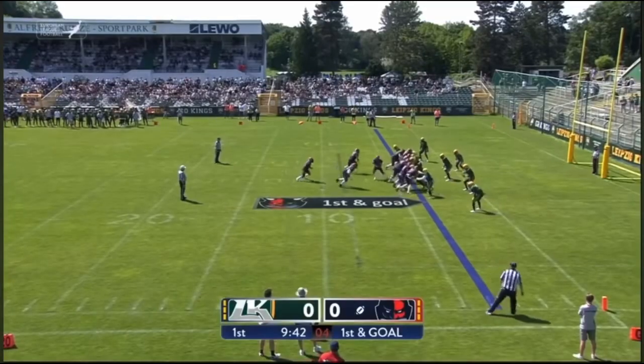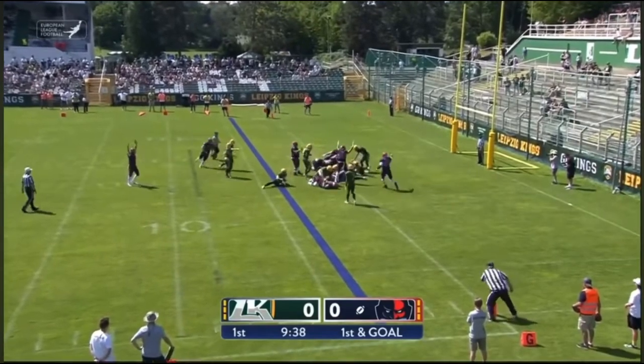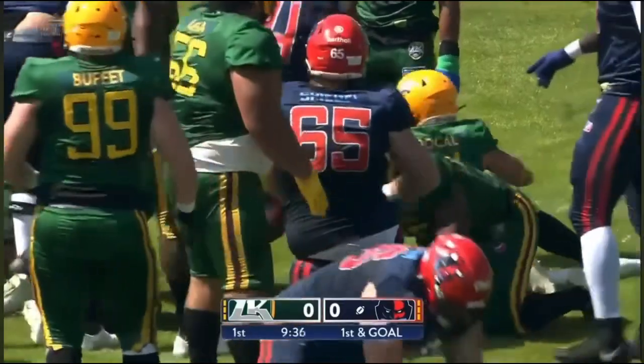And an easy — Clark under center, hands off, and it's going to be a run to Johnson. Did he get in? They say yes.